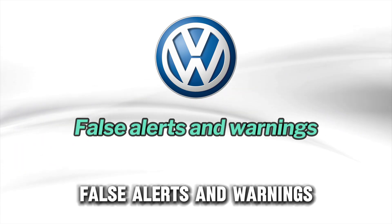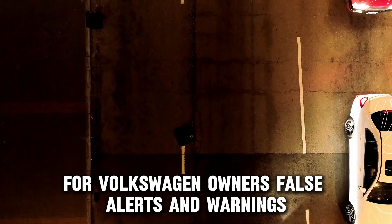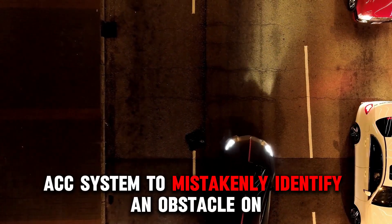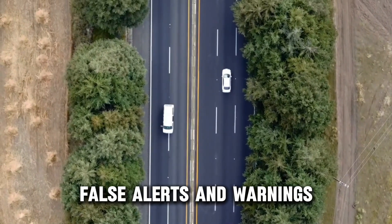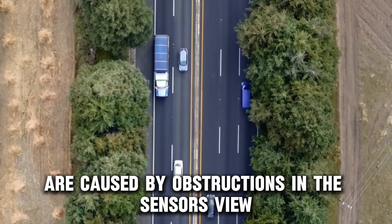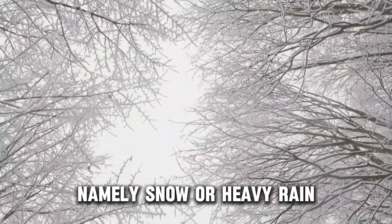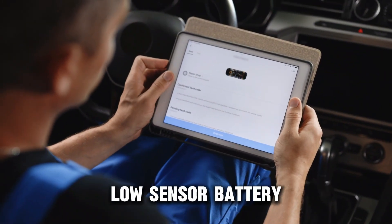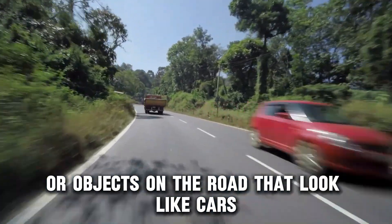Volkswagen. False alerts and warnings. For Volkswagen owners, false alerts and warnings may be causing your car's ACC system to mistakenly identify an obstacle on the road or a possible collision. These are caused by obstructions in the sensor's view or environmental elements namely snow or heavy rain. Other reasons include issues with the system's software, low sensor battery, or objects on the road that look like cars.